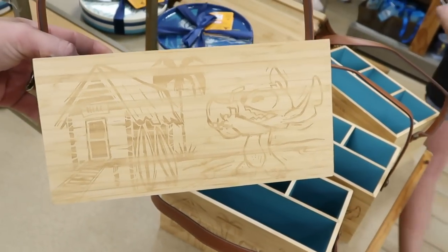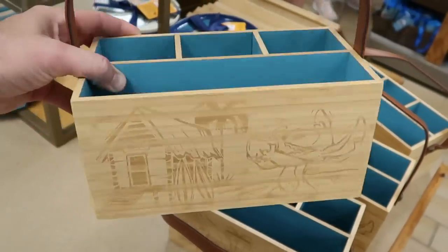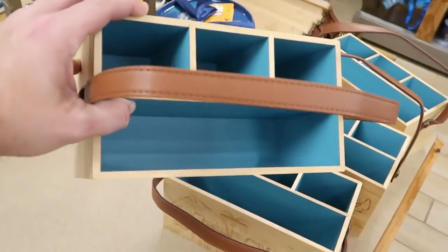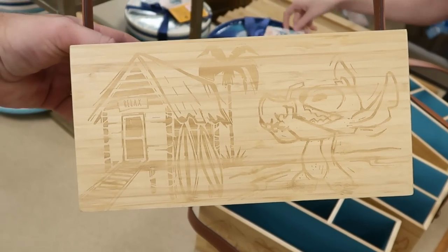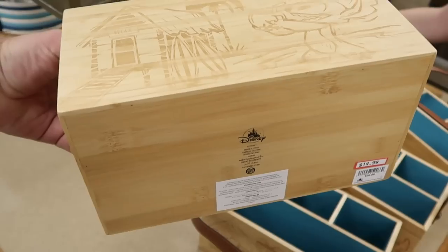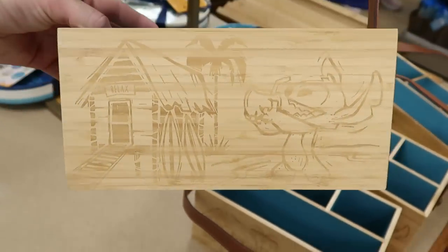Over here they have a bunch of the summer Stitch items. This is actually a wooden box with a faux leather strap — you've got Stitch enjoying what looks like a coconut, with a little beach shack that says 'Relax.' These are $14.99, originally $40.